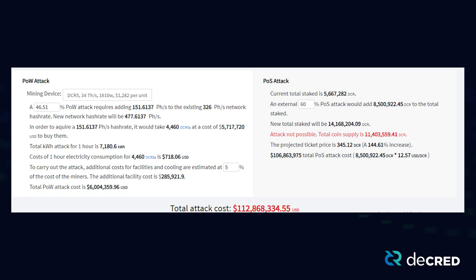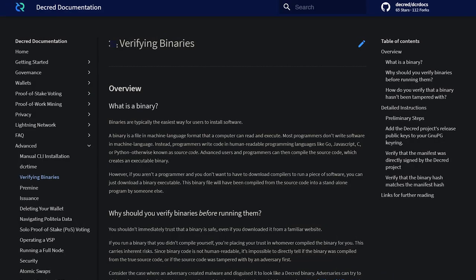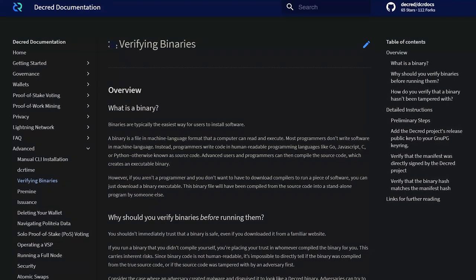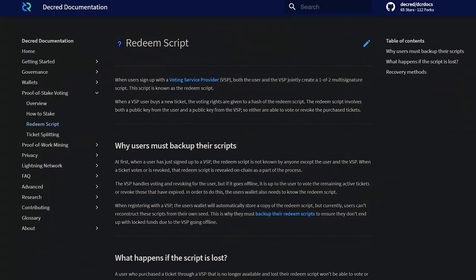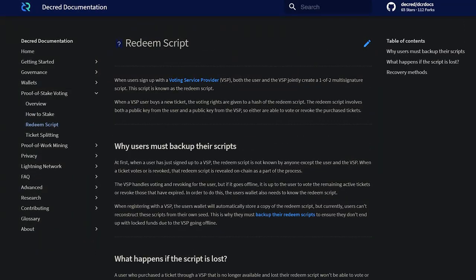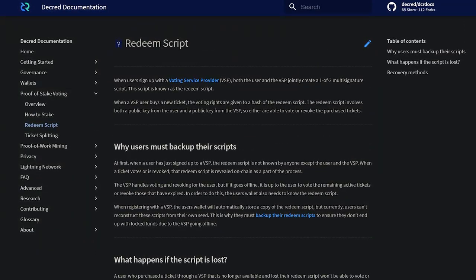The DCR Data Attack Cost page now takes circulating DCR into consideration. On DecredDocs, the Verifying Binaries page was overhauled to explain to users how and why they should verify binaries. A Redeem Script page was added documenting its purpose and why users should keep it safe when using a VSP.